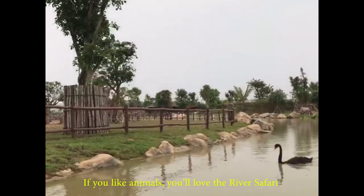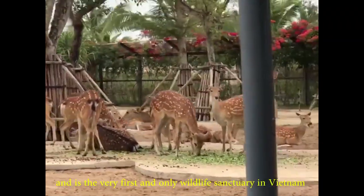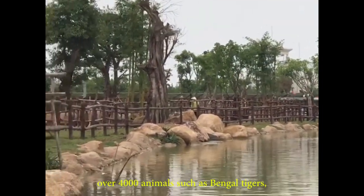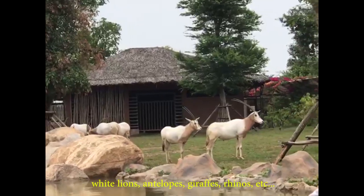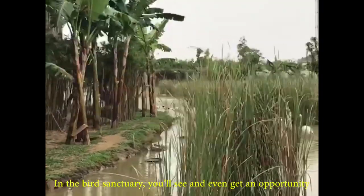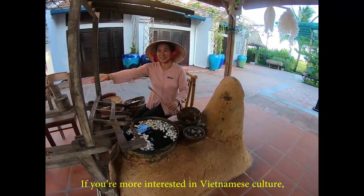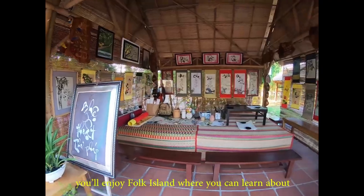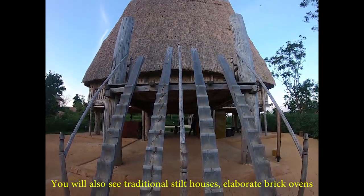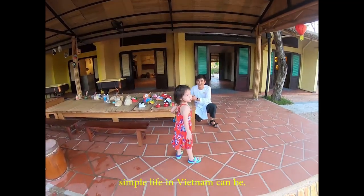If you like animals, you'll love the river safari, which is modeled after the Amazon River. It's the very first and only wildlife sanctuary in Vietnam that you can explore by river, observing over 4,000 animals such as Bengal tigers, white lions, antelopes, giraffes, rhinos, and more. In the bird sanctuary, you'll see and even get to feed a wide variety of tropical birds. If you're more interested in Vietnamese culture, you'll enjoy Folk Island, where you can learn about the many different ethnic groups in Vietnam and local trades in handicraft villages, traditional stilt houses, and elaborate brick ovens.